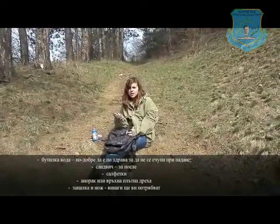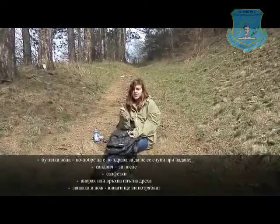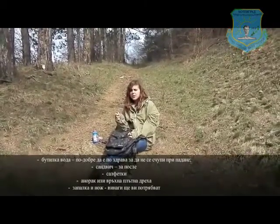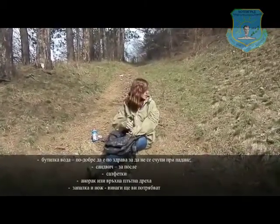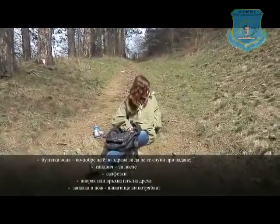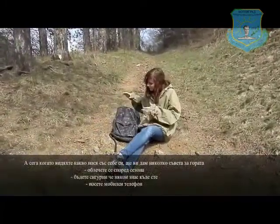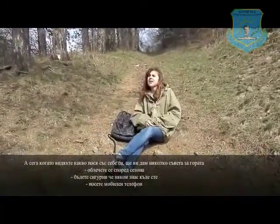The lighter is useful to keep warm, or maybe if you have meat with you — which I wouldn't suggest — it would be really useful so you can collect some branches and things like that to set a fire. So now that you've seen what I carry in my backpack when I go into the forest, I will give you some tips you can follow.